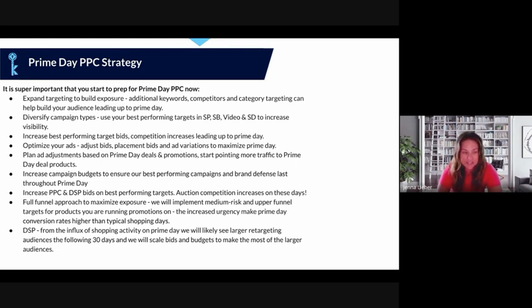On the actual days of Prime Day, increase PPC and DSP bids as auction competition rises. Take a full-funnel approach — implement medium-risk and upper-funnel targets for products running promotions to increase urgency, as conversion rates are higher on these days. For DSP specifically, the influx of shopping activity on Prime Day creates larger retargeting audiences in the 30 days following the event, so we can scale bids there. DSP is very relevant during Prime Day but also powerful in the post-Prime-Day window.